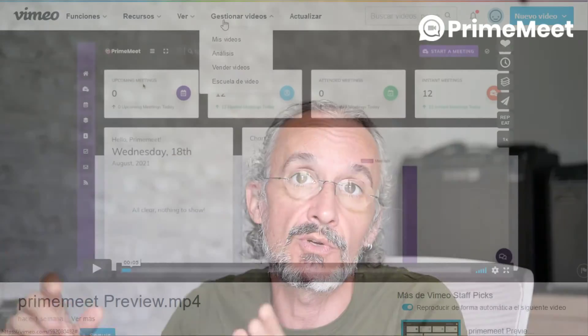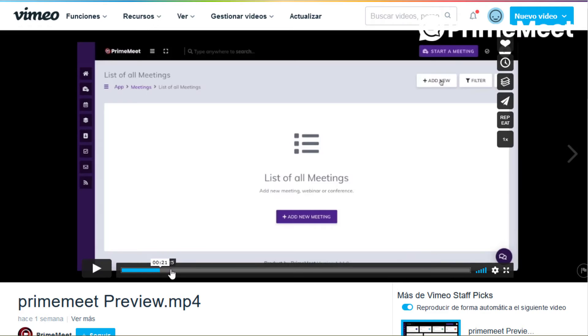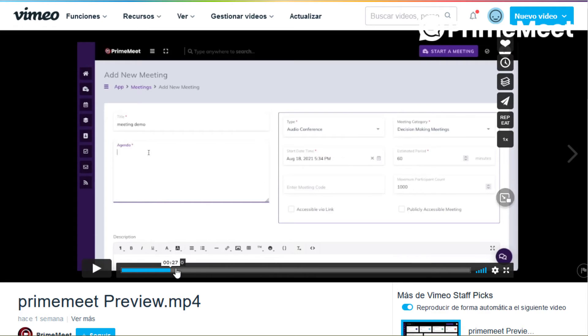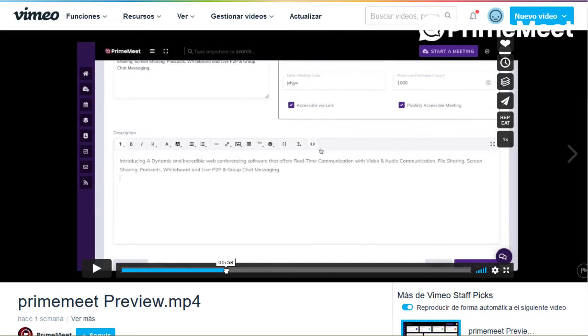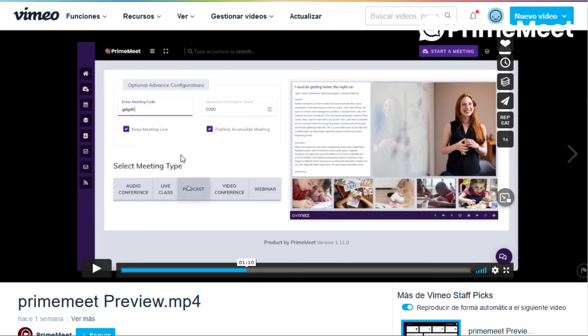Now I'm going to show you a really fast and short demo of PrimeMeet. Since it's well-known software — everybody knows Zoom and so on — you pretty much know what it can do. This is the members area with all your meetings ready. You can generate a new meeting here; it's really simple. You add a title and send the link.